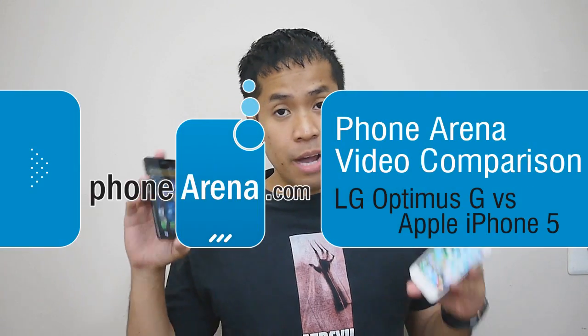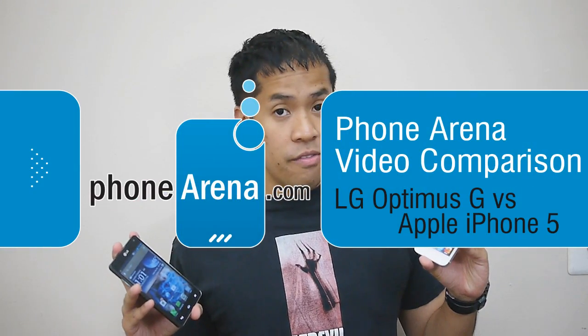Hey guys, John V here from Phone Arena. Right now you're watching our in-depth video comparison between the LG Optimus G and the Apple iPhone 5. These are both flagship devices from their respective makers, and of course there's a lot to like about them. The iPhone 5 was released not too long ago, and it's pretty much holding steady on top of the smartphone world. And soon we're going to have the LG Optimus G, which packs a quad-core processor with 4G LTE connectivity. So we're going to see how these two flagship devices stack up against one another.